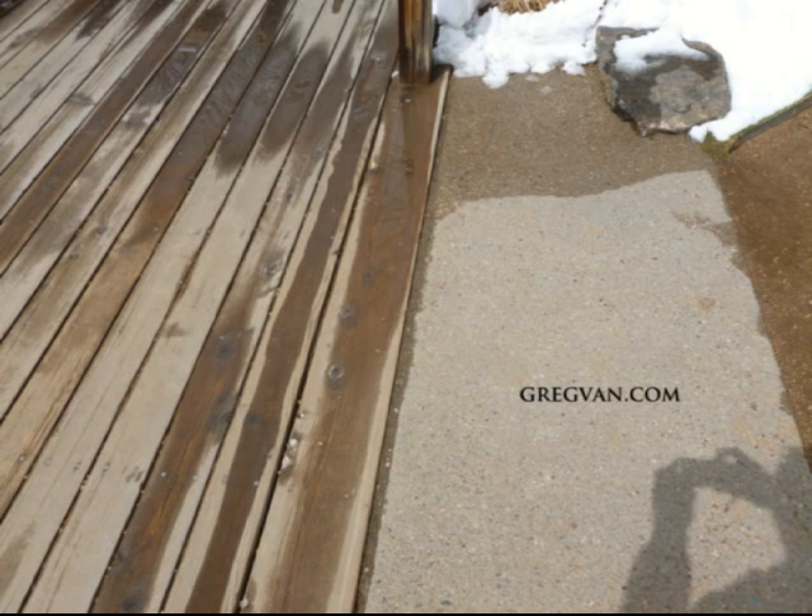Now you can see all of the gravel that is in between the decking boards. It looks like you can really get a good shot at it right in between the concrete band and the wood, and it really looks like it's accumulated there.